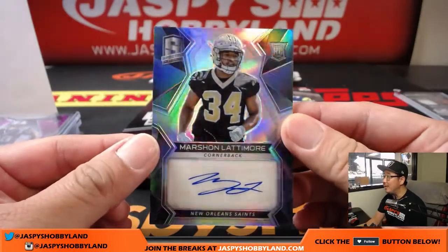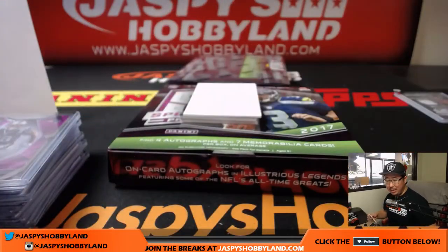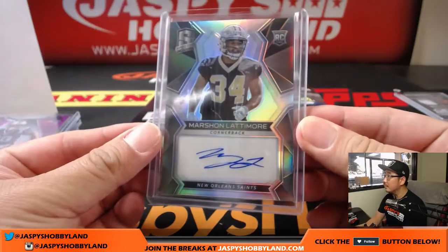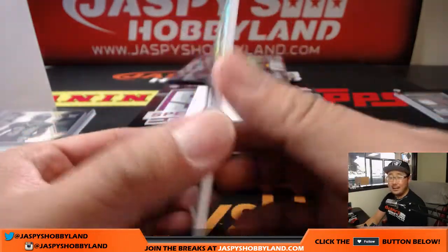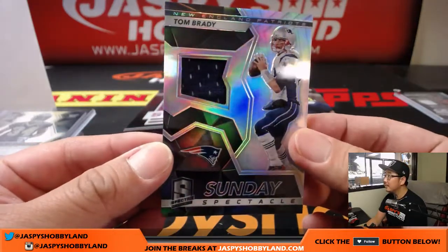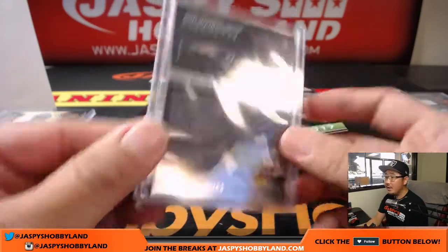Where's our next Pick Your Team at? On jaspieshobbylandland.com, Pick Your Team number three is from a fresh case — first half of the fresh case — only six teams left. Marshawn Lattimore Saints, 009 out of 199, Ben with the Saints. We've got Sunday Spectacle Tom Brady, 32 out of 50 — 20 off the jersey number. That goes to Karen and the Patriots.